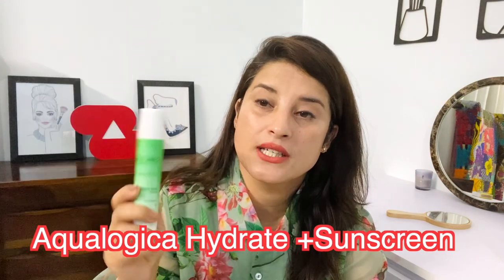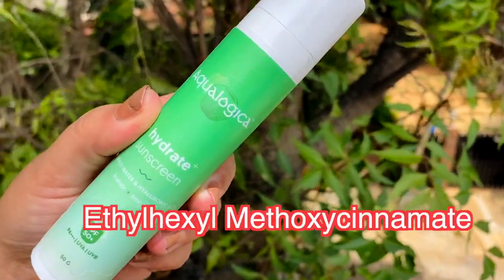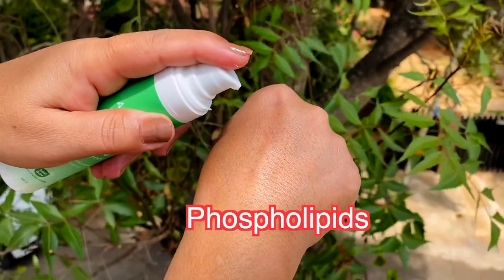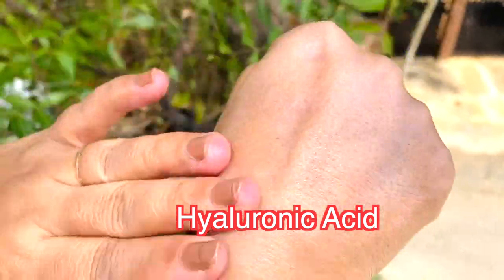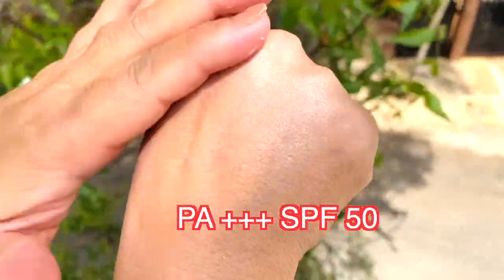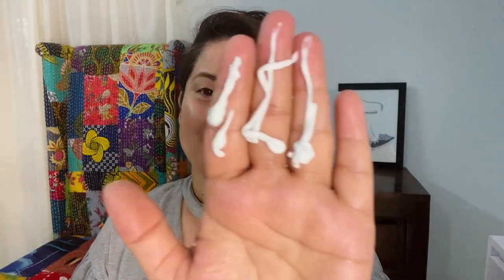The next sunscreen is Ecologica, which you may have seen many ads for. It has titanium dioxide and ethylene methoxy cinnamate, which is a chemical filter, plus phospholipids that are great for moisturizing your skin. It has coconut water for hydration, hyaluronic acid, and is PA triple plus SPF 50. One thing to note: if you have super sensitive skin, you might experience a little irritation, so be a little wary of that.